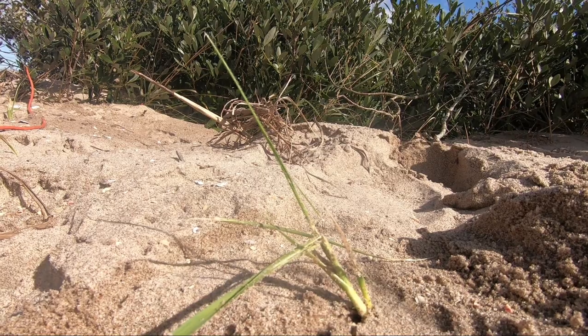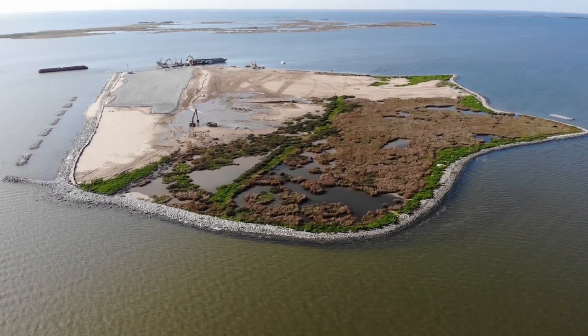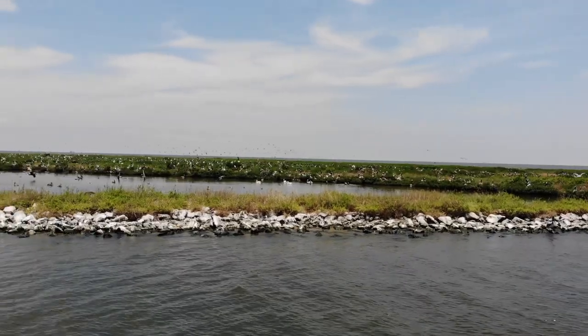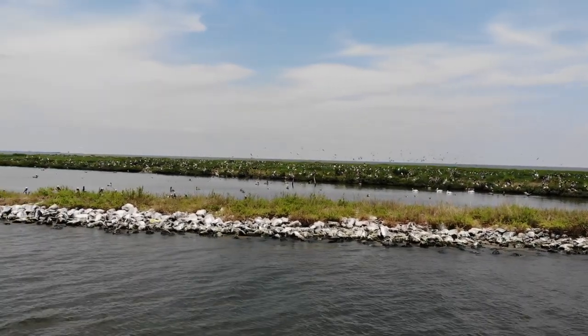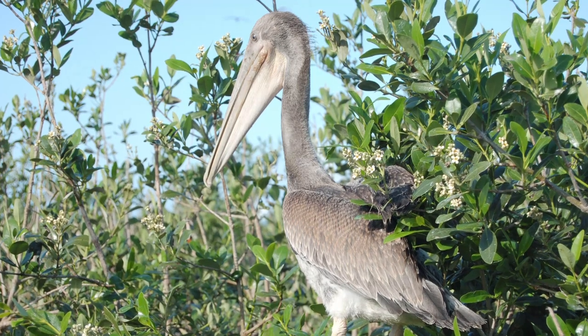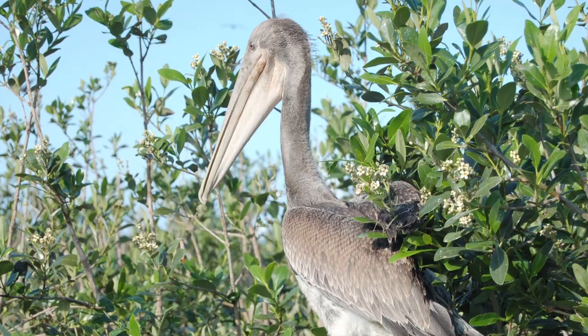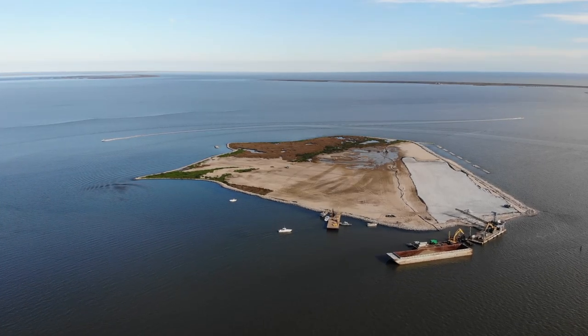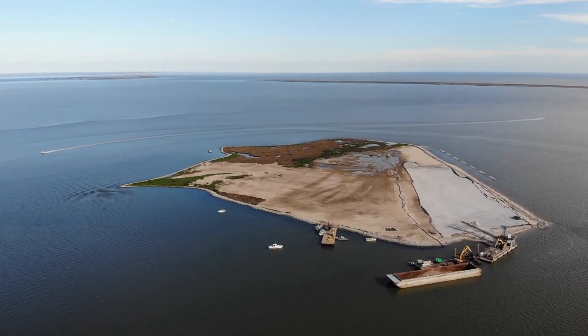We're two weeks away from the end of construction on this island, which took it from five acres of pelican habitat all the way up to 36 acres. This place breaks up wave action and is a great place for pelicans to come and nest. It's a big investment made with oil spill penalty monies. This island ten years ago was covered in oil and became a toxic place for pelicans and fish. Now, because of that investment, it's going to be great pelican and fisheries habitat for decades to come.